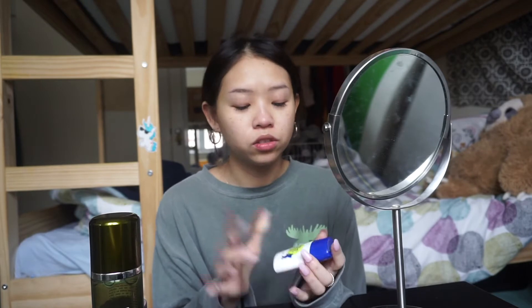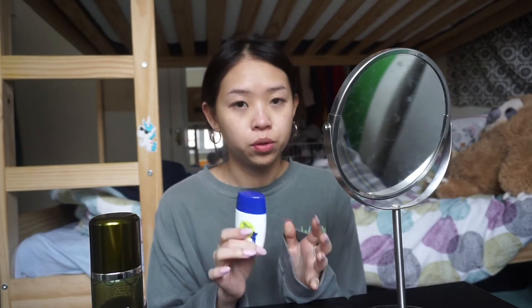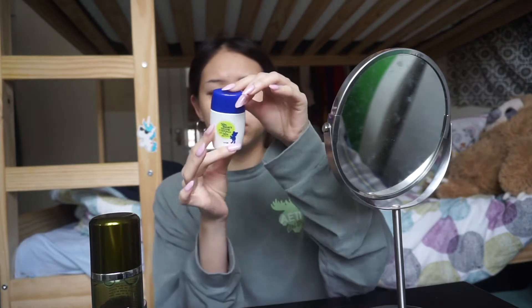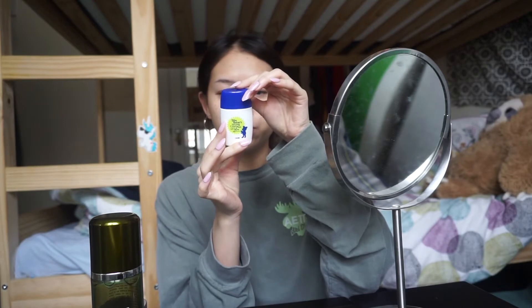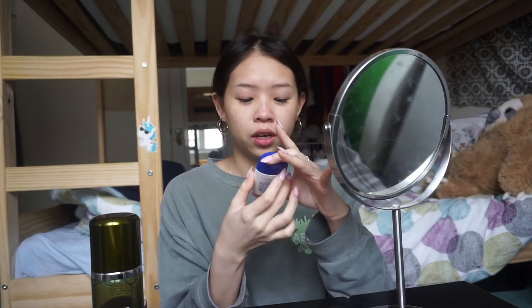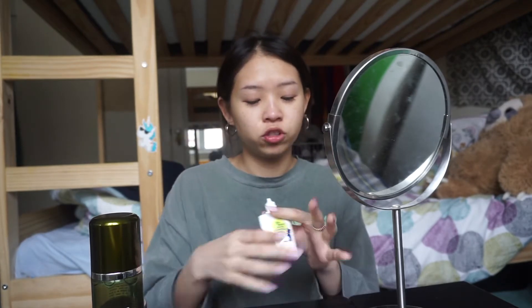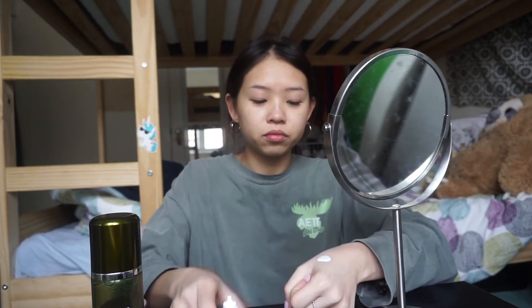Next step is sunscreen — sunscreen is really important, so make sure you put it on. I'm using a Japanese brand; I'm not sure exactly what it's called but it's like an Almond brand. I just picked this up for now. It's SPF 50 and you have to shake it before you use it.